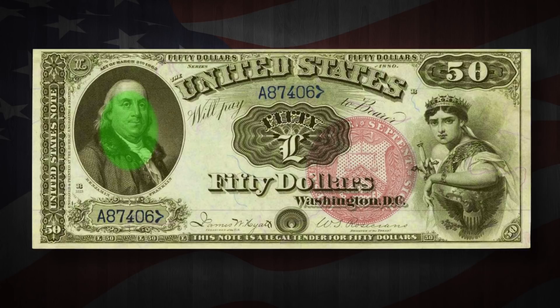First issued in 1874, this $50 bill also has Franklin alongside Lady Liberty dressed as Columbia.